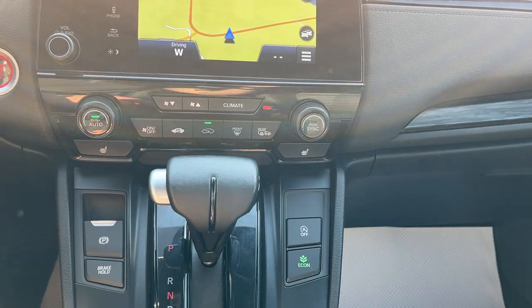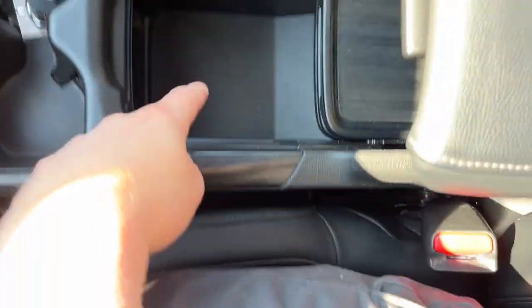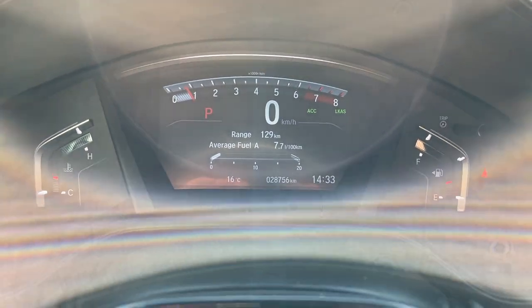You also have heated mirrors, AC controls, wireless charging, and remote start on the key fob. There's plenty of storage in the center console area and more storage in the glove box. Really a nicely well looked-after vehicle with only one owner and no accidents.